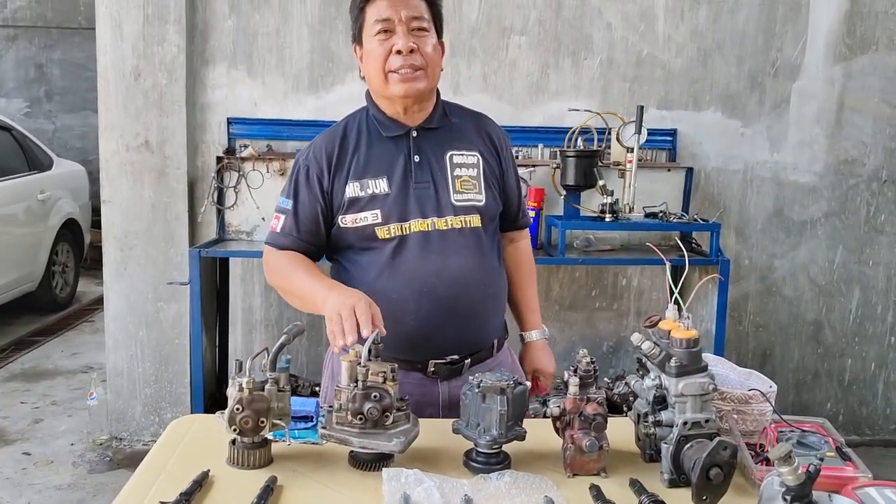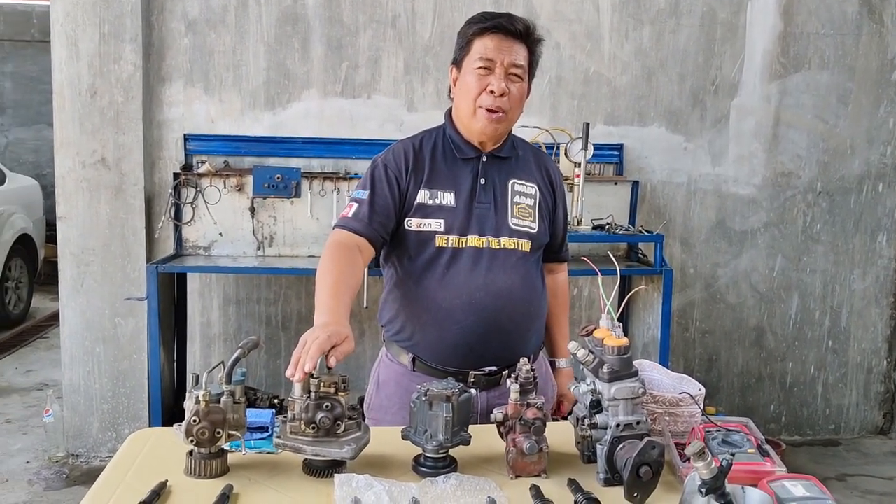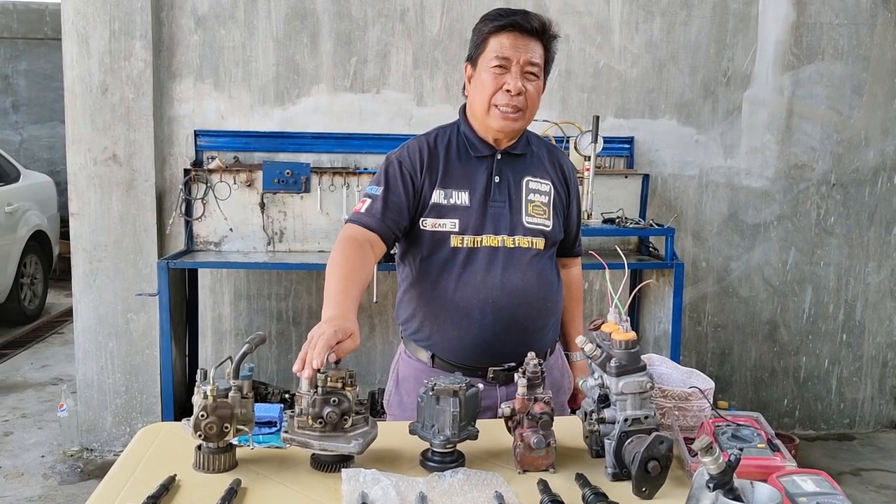Ang code po ay HP zero, HP three, HP four. Yung pong HP two ay hindi na po masyadong ginagamit, pero gawa rin po siya ng Denso.